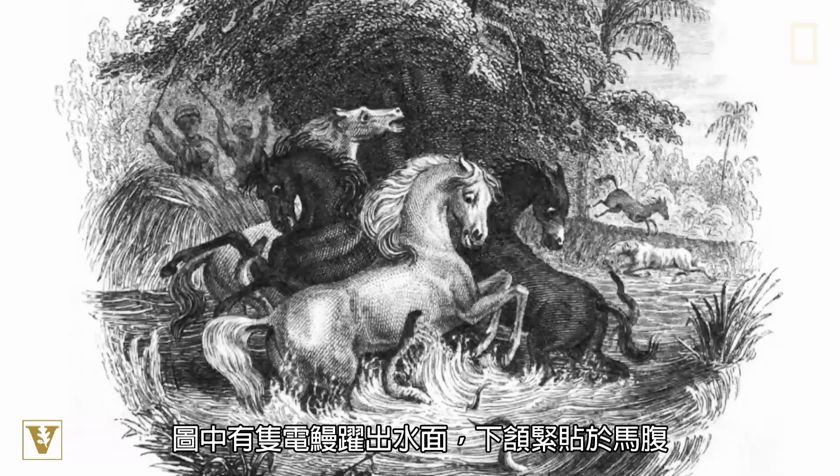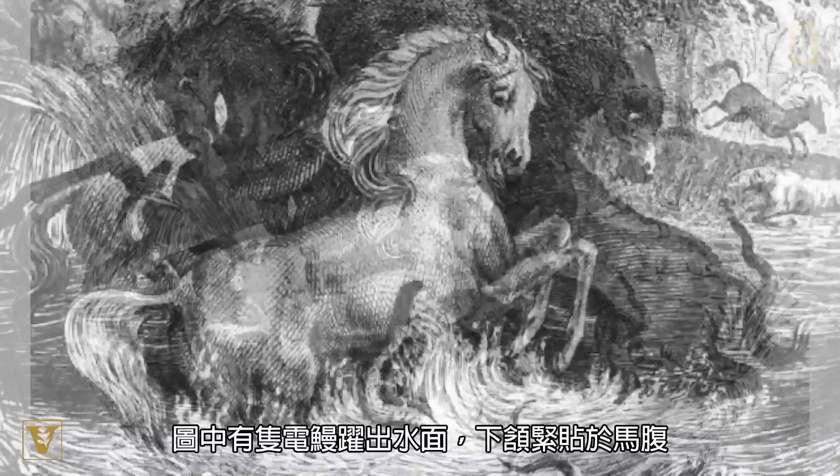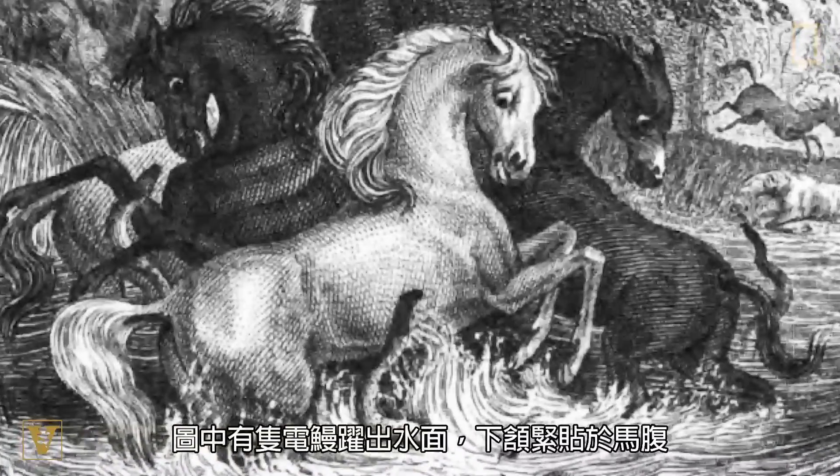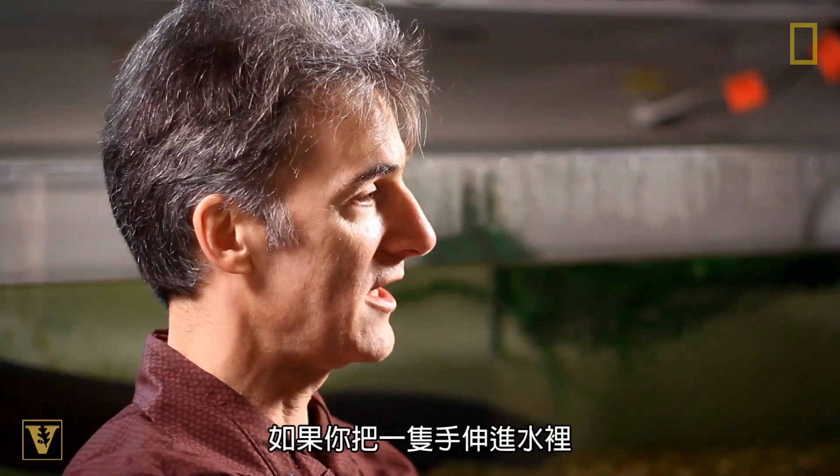It shows an eel having essentially leapt out of the water and pressing its chin against the belly of one of the horses. If you reach in with one hand and touch an electric eel while it's giving off its high voltage, you don't feel very much.